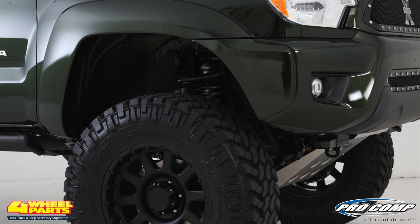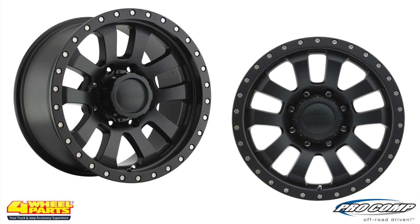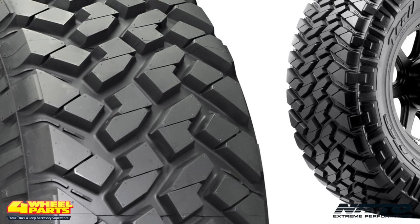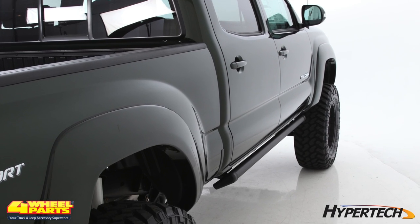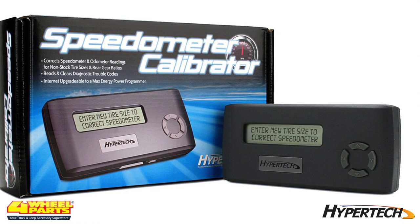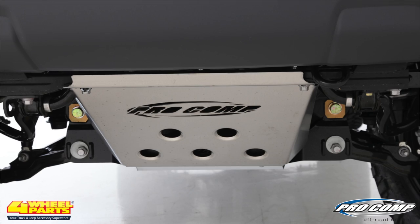The increased suspension height made way for these 18-inch Pro Comp Series 7036 flat black wheels and these 35-inch Nitto Trail Grappler mud terrain tires. To ensure factory accurate speedometer and odometer readings, a Hypertech speedometer odometer calibrator was installed. A Pro Comp skid plate protects the undercarriage from trail damage.